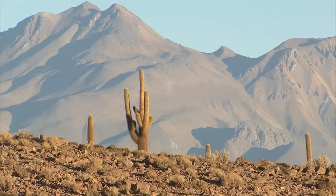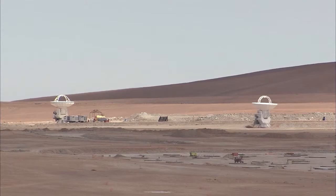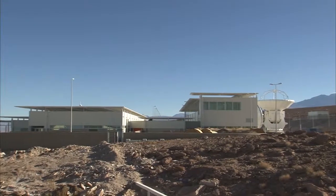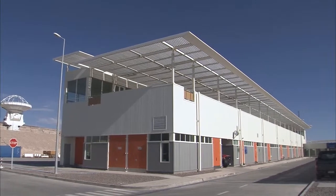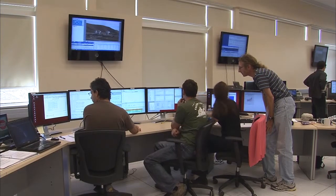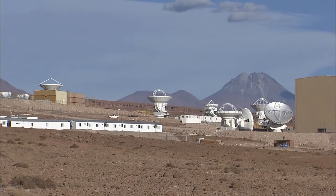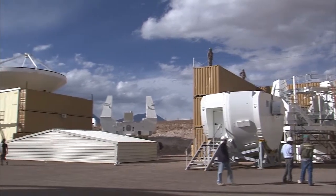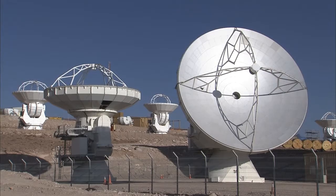Constructing the ALMA Observatory in the arid Atacama Desert and at such high altitude is no easy undertaking. Before the antennas are brought to the high site, they must be assembled at the Operations Support Facility, or OSF. Located at 2,900 meters altitude, the OSF also serves as a control center for the antenna array. With majestic volcanoes looming in the distance, engineers are busy integrating and verifying the numerous parts of the antennas, and by now many antennas at various assembly stages can be found at the OSF.